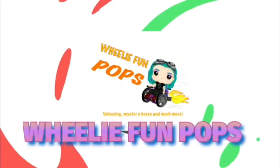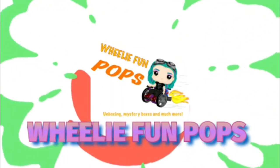Guys, it's time to go through some pickups. Hey everyone and welcome to another Wheelie Fun Pops. My name's Amy and the voice from over there, as always, is Peter. We are going to go through a bunch of stuff that has arrived in the post — things that we have pre-ordered and have been waiting for, or just all sorts, really.